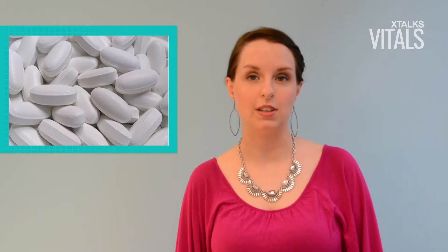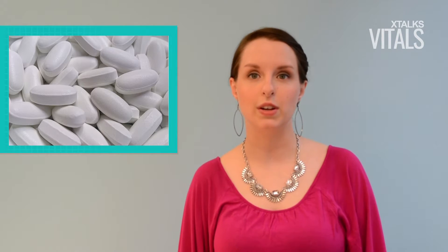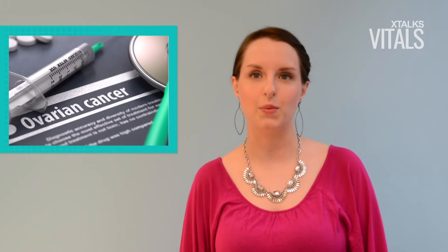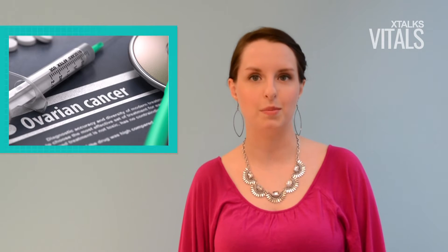According to a study led by researchers in the UK, a drug used to treat rheumatoid arthritis called oranophin could improve patient outcomes for women with ovarian cancer with a BRCA1 mutation.